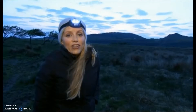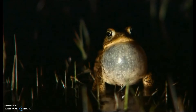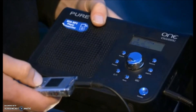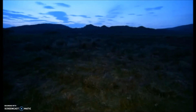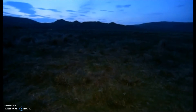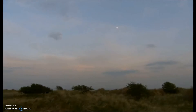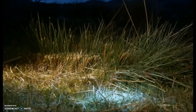The natterjack toad has a mating call that can be heard over half a mile away, which is why it's been dubbed the loudest amphibian in Europe. The male will inflate its throat sack and call to the females that it's time for action. It's just warm enough for them tonight, so Ben's trying to get them in the mood with a recorded version — just like hearing their own voice.